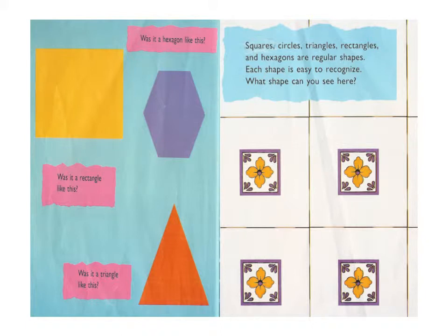Squares, circles, triangles, rectangles, and hexagons are regular shapes. Each shape is easy to recognize.